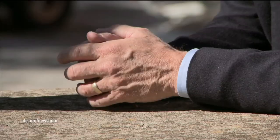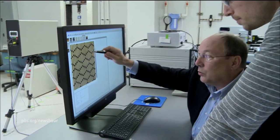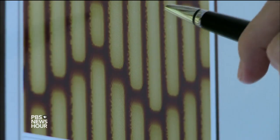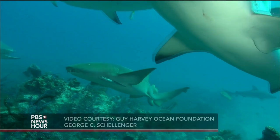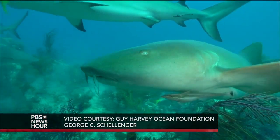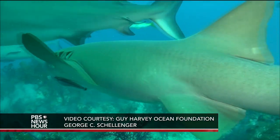HARI SREENIVASAN: The idea came from Anthony Brennan, a professor of engineering at the University of Florida. It all started 14 years ago when Brennan was asked by the Navy to find a way to keep barnacles from attaching to their ships. ANTHONY BRENNAN: As I was doing some evaluations for the Office of Naval Research, I came across this idea of the sharks — the little nurse sharks. And I said, they don't get barnacles on them, but a ship sitting at a harbor at a dock will have that same current, and they get barnacles.